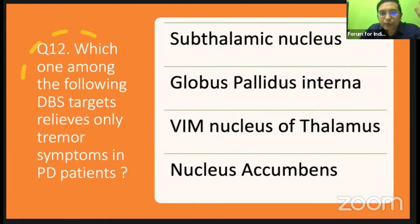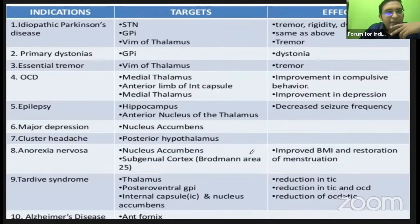This question could be modified: which DBS target relieves tremor symptoms in essential tremor? Most have answered subthalamic nucleus, but the correct answer is thalamus — specifically the Vim nucleus of the thalamus.